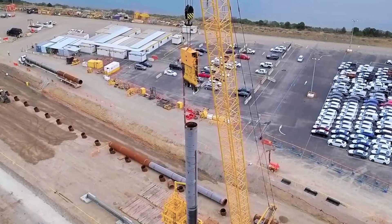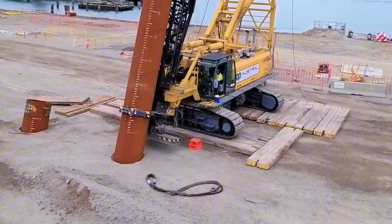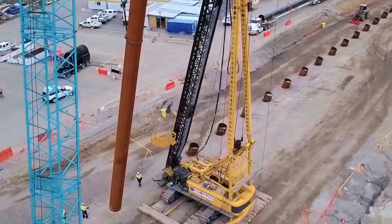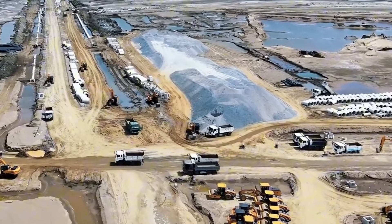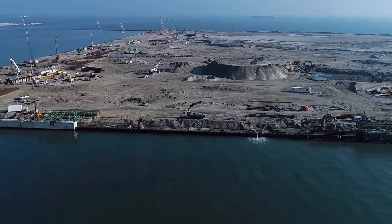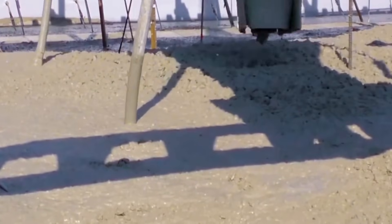A decade after construction began, the seawall system is largely complete, though work continues on some sections. The walls have transformed the coastal landscape of northeastern Japan. In some towns, the barrier dominates the skyline — a stark concrete reminder of the 2011 disaster. Other communities have attempted to soften the visual impact by planting trees along the walls or creating viewing platforms where residents can still see the ocean. The walls haven't been tested by a major tsunami yet, and the uncertainty about how the system will perform creates anxiety for some residents. Engineers express confidence based on modeling and smaller-scale tests, but acknowledge that nature can be unpredictable.